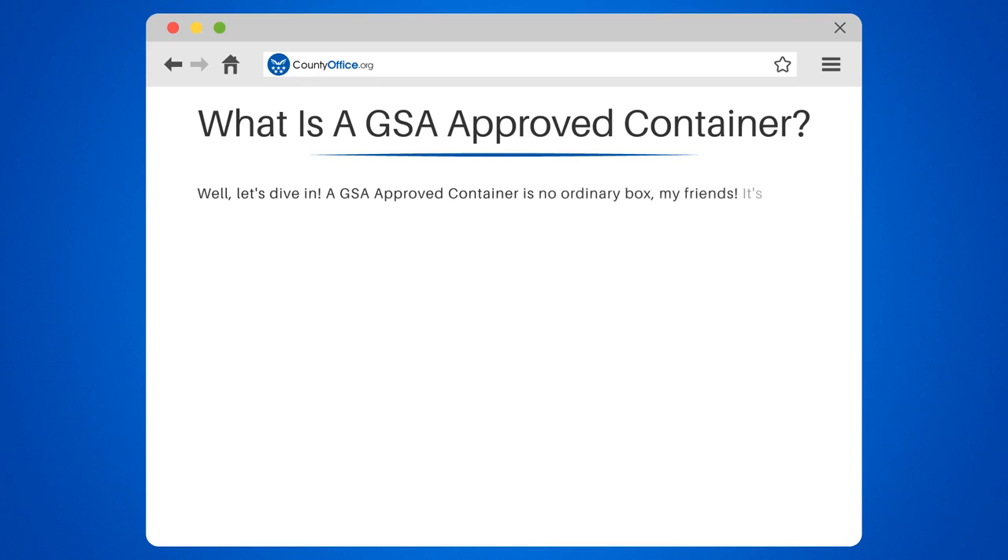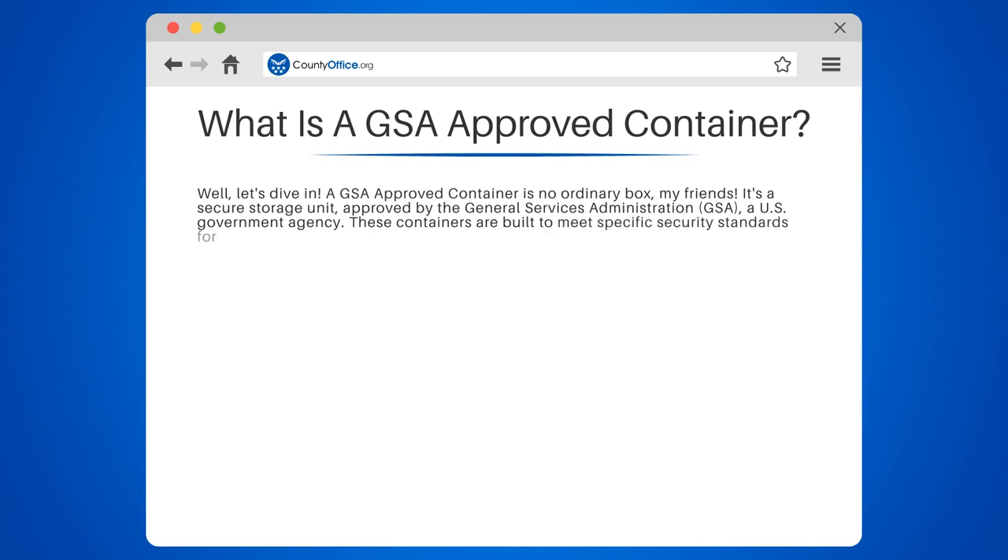A GSA-approved container is no ordinary box. It's a secure storage unit approved by the General Services Administration — the GSA — a U.S. government agency. These containers are built to meet specific security standards for storing classified information or materials.